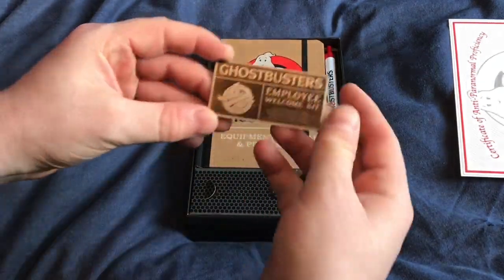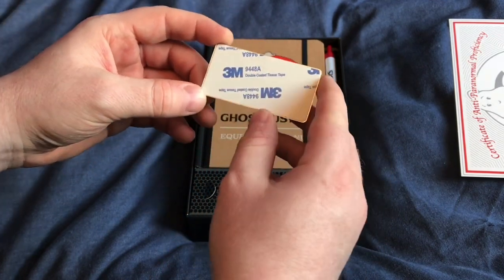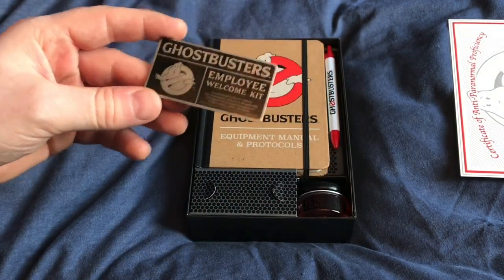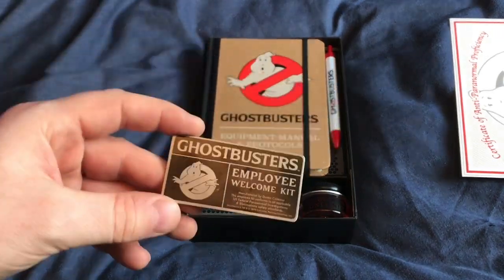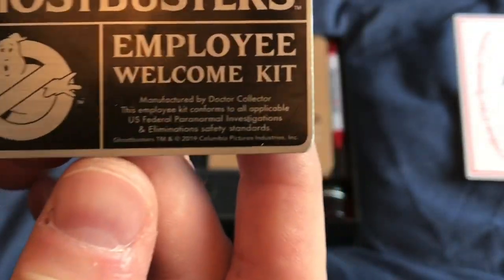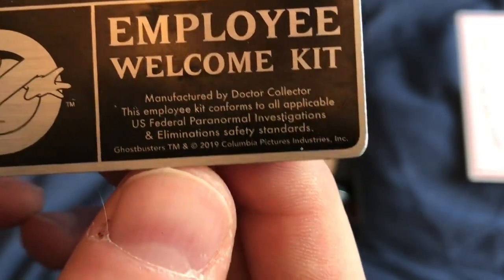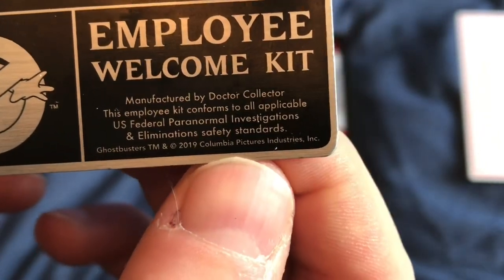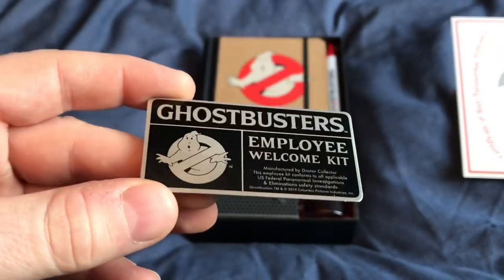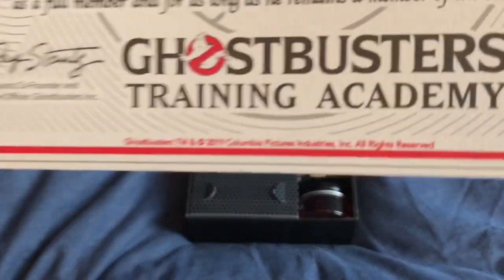Next up we have a little metal plaque with a sticky back on it, which just says 'Employee Welcome Kit.' One criticism I have about a lot of the items in this kit is that right at the bottom you get all the legal text — Ghostbusters trademark and copyright 2019 Columbia Pictures Industries Incorporated — and there's a lot of that on pretty much every item.